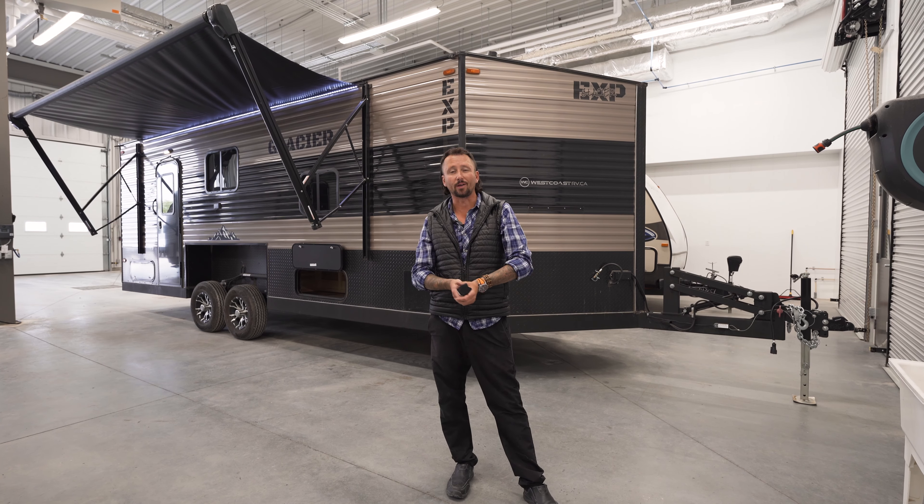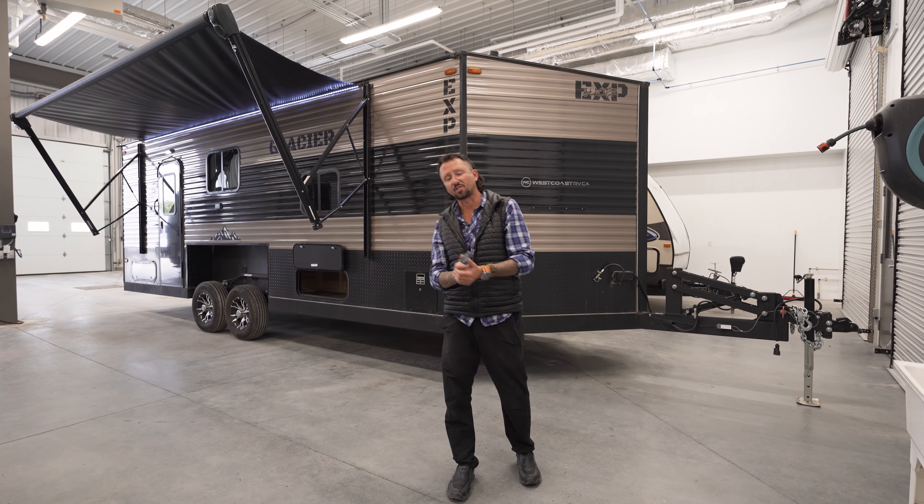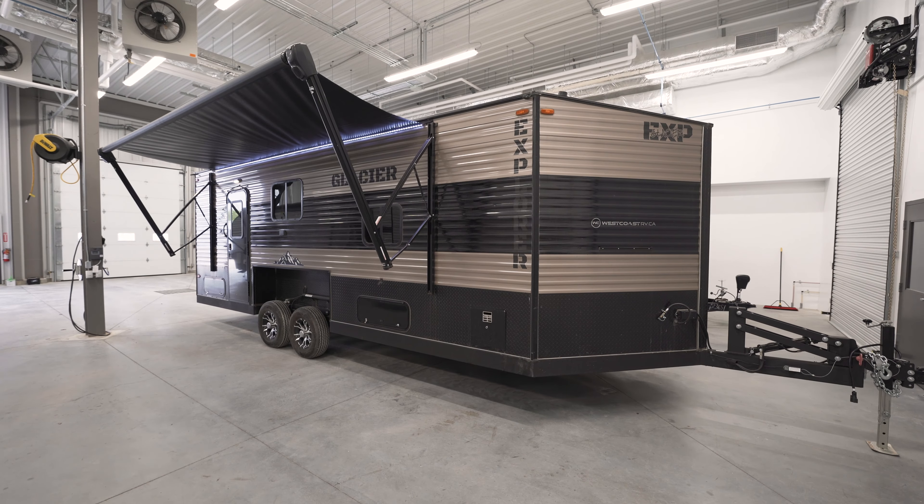Hey guys, Matt here from West Coast Auto & Leisure from Winnipeg, Manitoba. I'm standing in front of a 22-foot Glacier Explorer. I'm going to show you guys a few features of it — I'll do a quick little walk around, follow me.